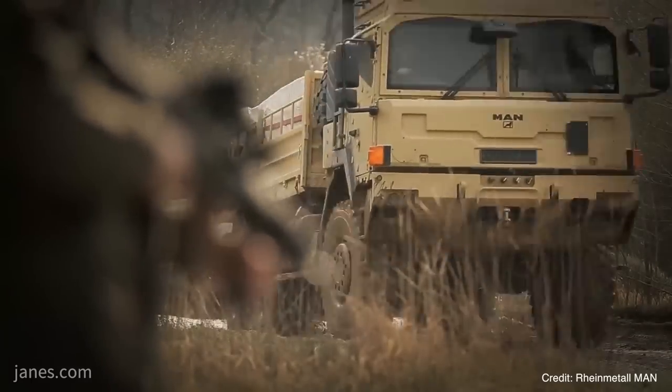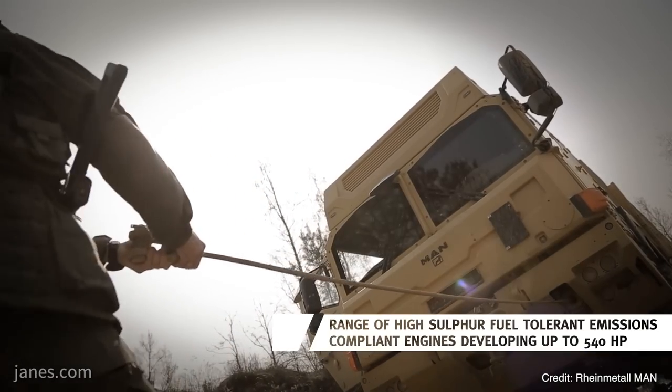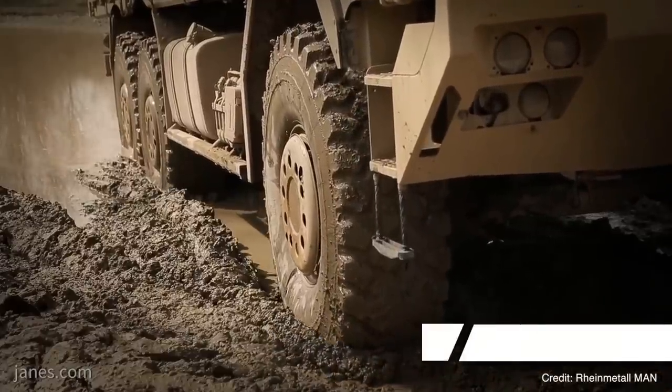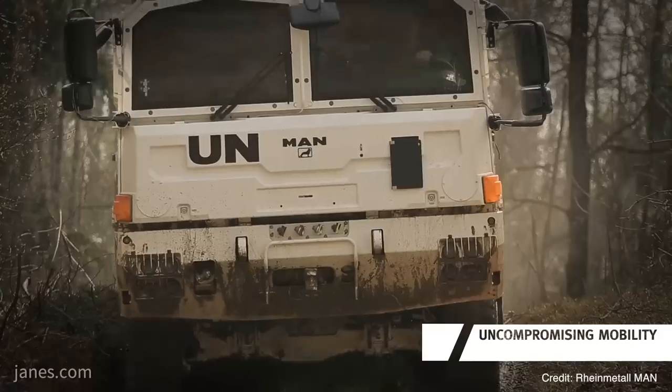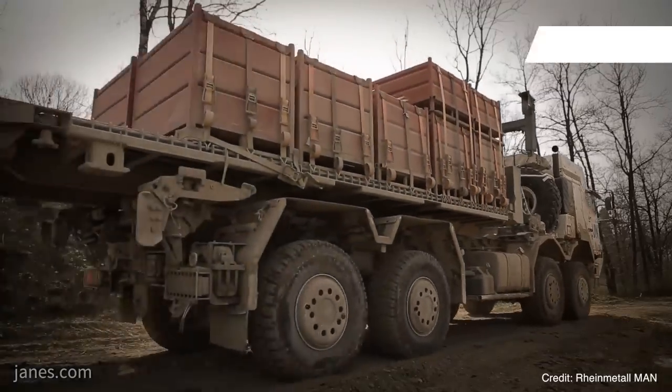The recent HX81 award is connected to the UTF requirement for which Rheinmetall are supplying 6x6 and 8x8 trucks. Could you fill in a few details around that requirement? The German Army is in a modernization program for all of their logistic fleet — we are talking of more than 10,000 trucks. The UTF, contracted for 2,271 trucks, is the first step to renew the whole fleet. There is commonality between all these trucks because we are offering them out of the same HX family.